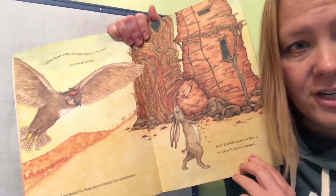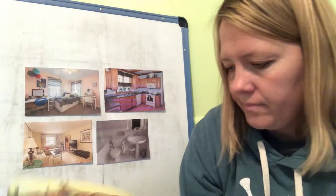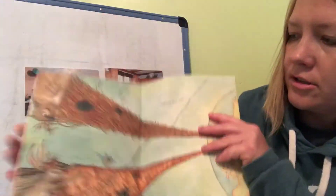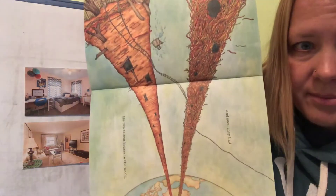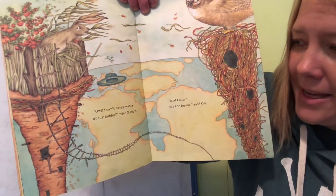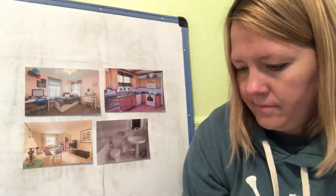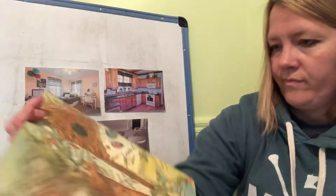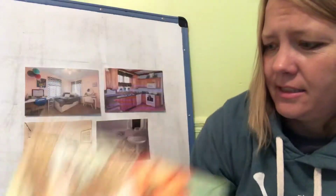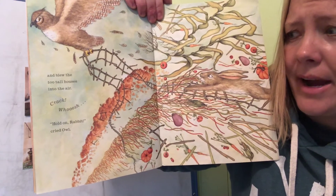Rabbit went to fetch more soil for his house. Do you remember — soil is another name for dirt. And soon they had the two tallest houses in the world. You can see the earth down there and their houses go all the way up! Rabbit cried, 'I can't carry water up my ladder,' and Owl said, 'I can't see the forest.' Way up high, the wind roared and bellowed — whoosh — and blew the two tall houses into the air. Crack! Whoosh!